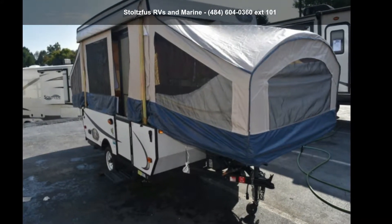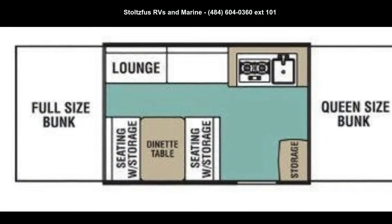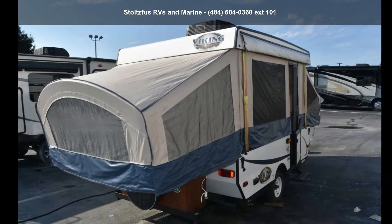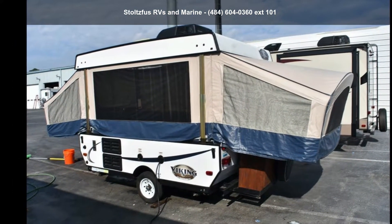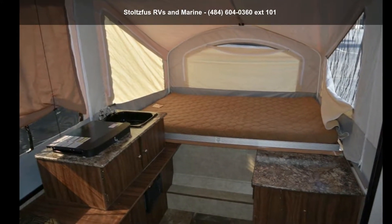Start planning your next trip in this Forest River 2017 Viking 2107LS. Camping trailers are easy to tow, and they give you the feeling of camping in the outdoors while still being protected from the elements. This unit comes equipped with many features that are standard on larger RVs.